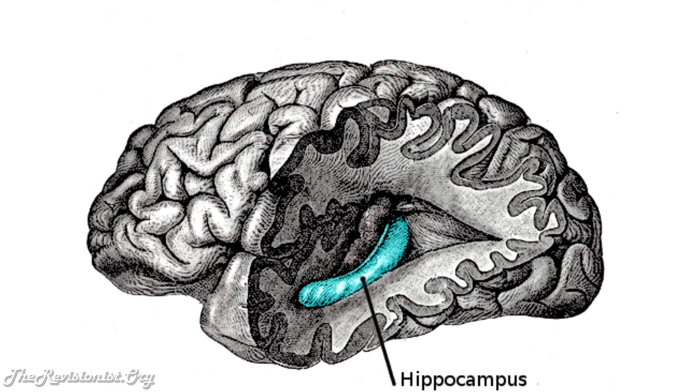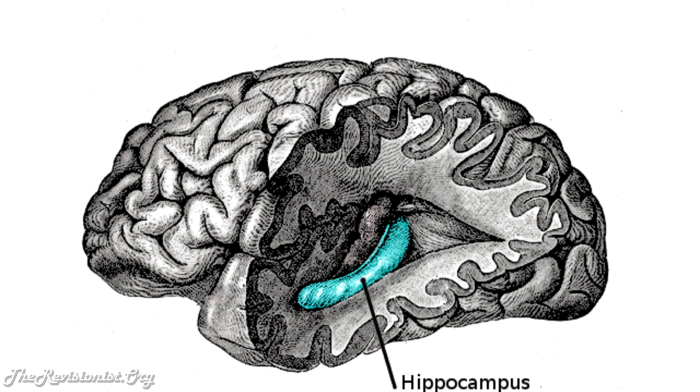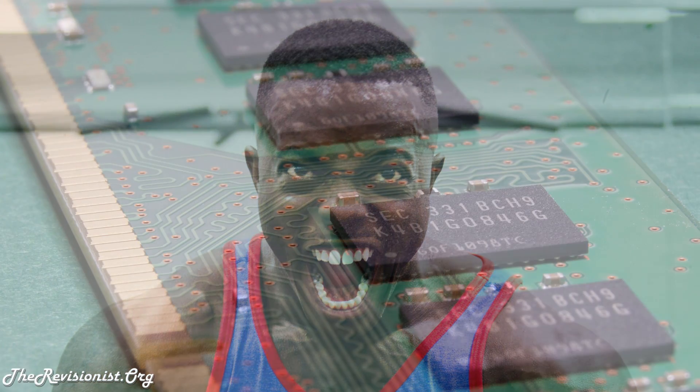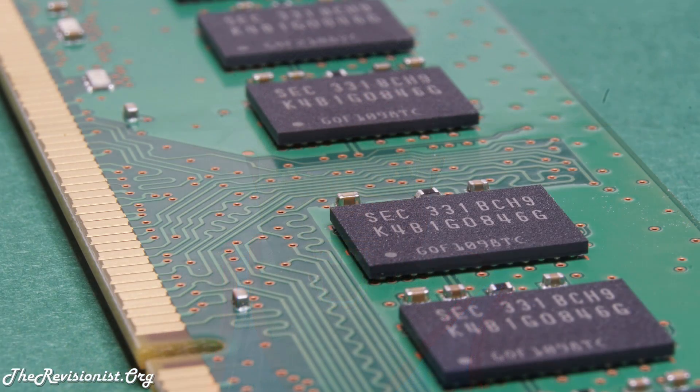Acts of learning also improve survival, long-term potentiation or LTP, and the myelination of neurons in the hippocampus. LTP is when synapses or connections between neurons become stronger. The enhanced survival of neurons is related to new memory formation during the learning experience, and both LTP and neural myelination allow us to better recall that information.